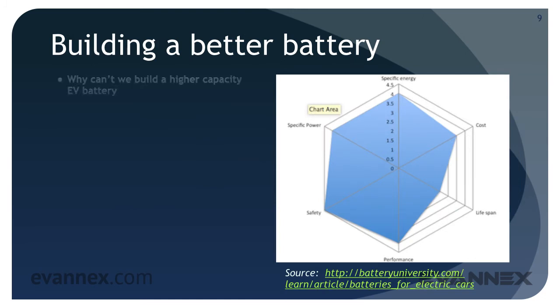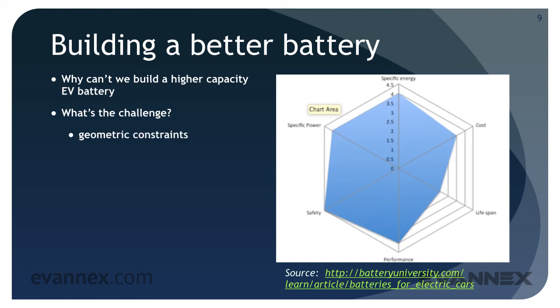The natural question is: why can't we build higher capacity, cheaper EV batteries? Battery capacity and battery cost are the two things that have most retarded the growth of the EV market. Inside an EV there is limited space and limited geometry in which we can place the battery. Therefore, we need to build batteries with higher energy density per cubic centimeter to overcome these constraints — but that leads us to other technological constraints.